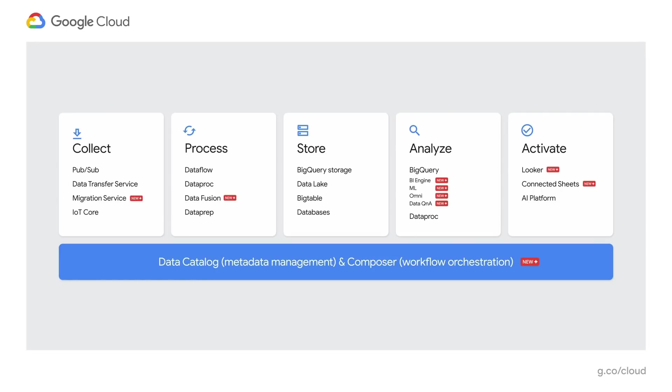Cloud Composer, our workflow engine. Cloud Data Fusion, a visual ETL system. Cloud Catalog, our metadata management service. I'm also really excited to have Looker join our family. Our existing products like BigQuery, Dataflow, and Dataproc added exciting new features.